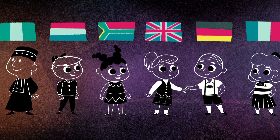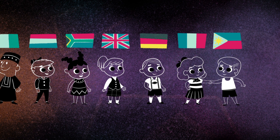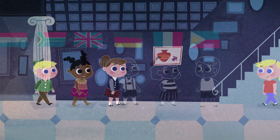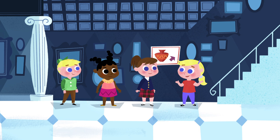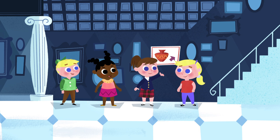Hello! Hello! Guten tag! Guten tag! Bonjour! Bonjour! ¿Cómo está? Excuse me, can you tell me where the Chinese porcelain vases are? Go up the stairs to the right! Thank you! Thank you!